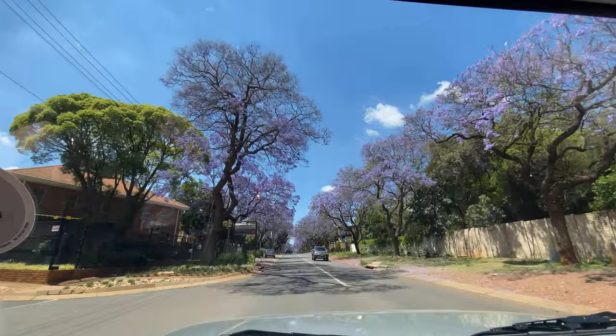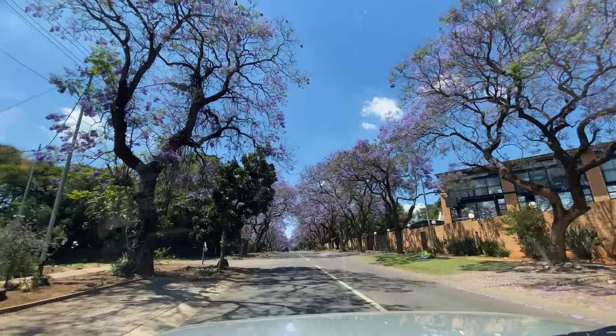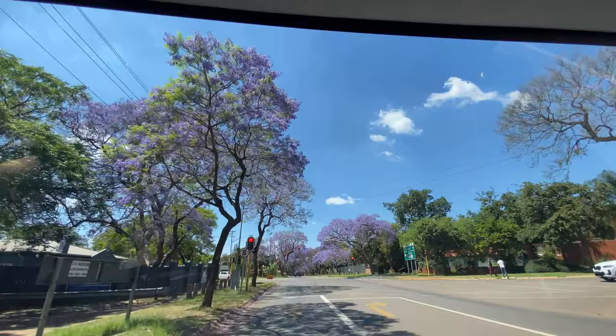As you can see they just look absolutely gorgeous, so I'm so happy we managed to get to see them. Obviously they're all around Johannesburg as well, but Pretoria is particularly synonymous with the tree — it's actually affectionately known as Jacaranda City.